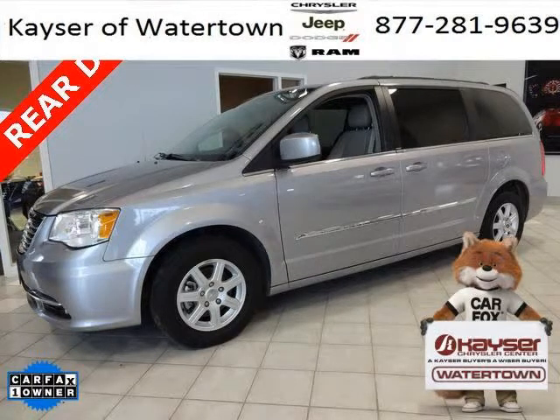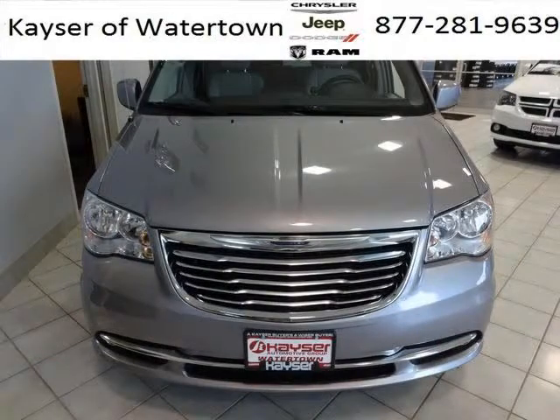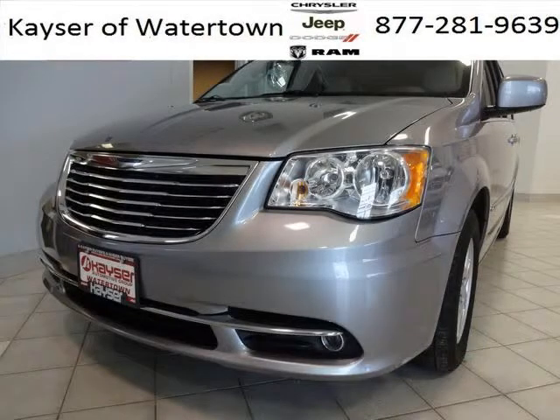Do you want to stretch your purchasing power? Well, take a look at this outstanding 2013 Chrysler Town & Country. This Town & Country would look so much better with you behind the wheel instead of sitting on our lot. And with climate control and automatic transmission, it's bound to sell fast.